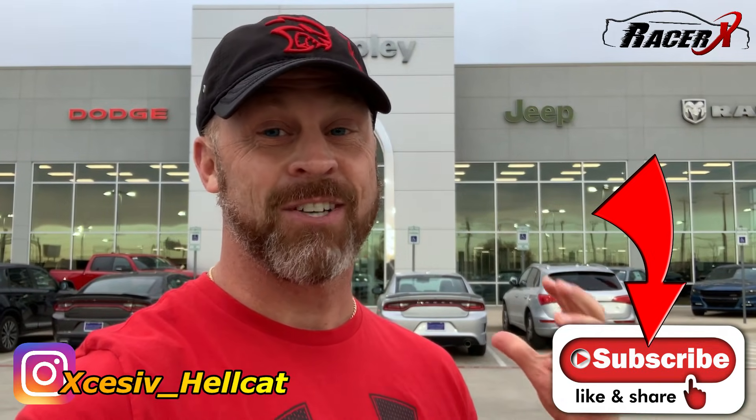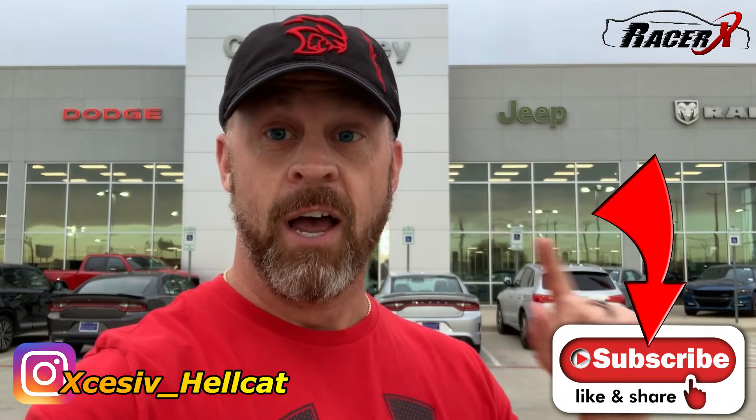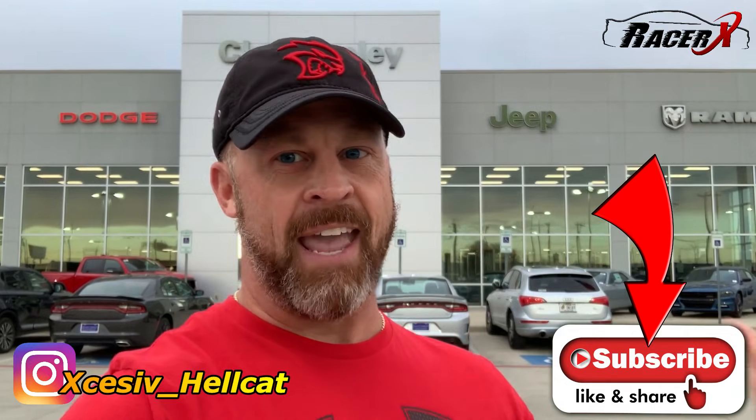If you are new to my channel, do me a huge favor — hit that subscribe button for me. I have so much great content planned for this year. It's going to be an absolute blast. Also, follow me on Instagram, and we are off.